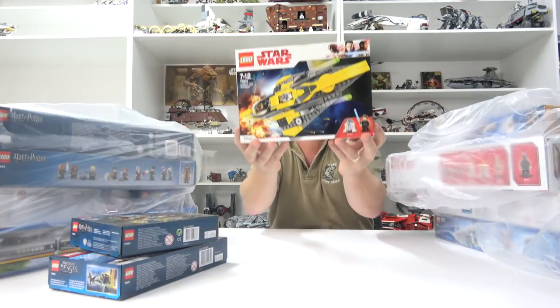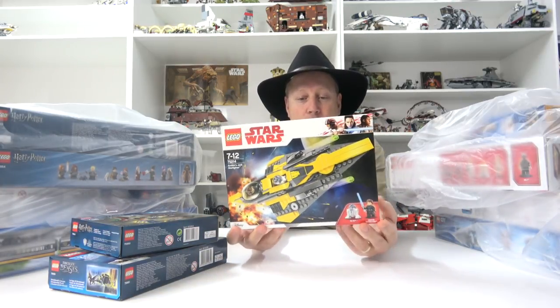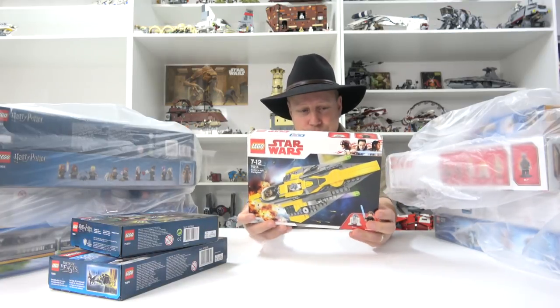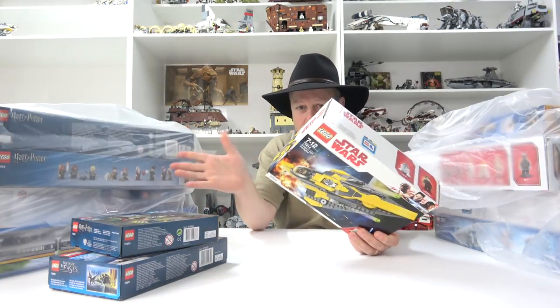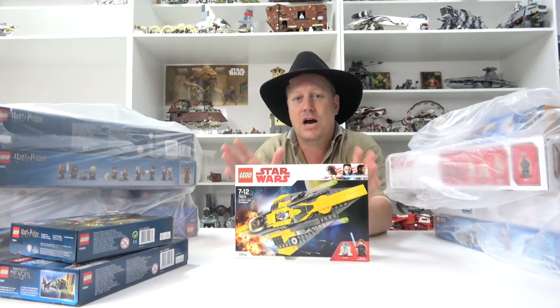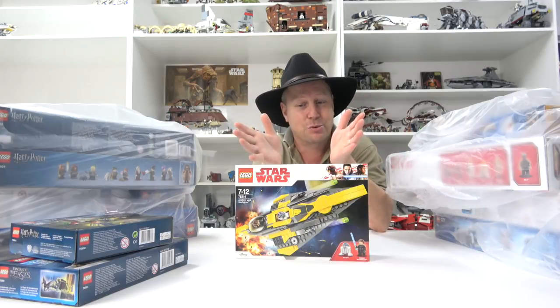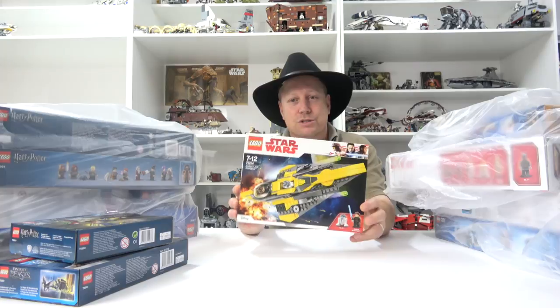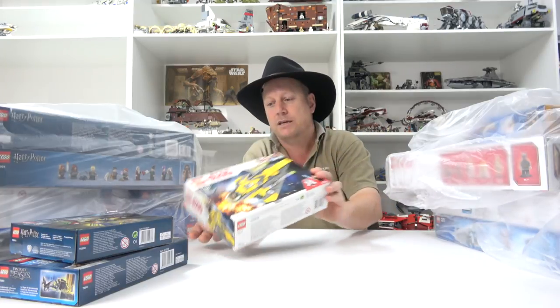Star Wars - Anakin's Starfighter. I was looking forward to this one. With the Star Wars, I thought this was an excellent wave, the latest wave of Star Wars. I've only built the X-Wing and I absolutely love that X-Wing. So I've got high hopes for the rest of the Star Wars sets. There we go with Anakin's fighter.